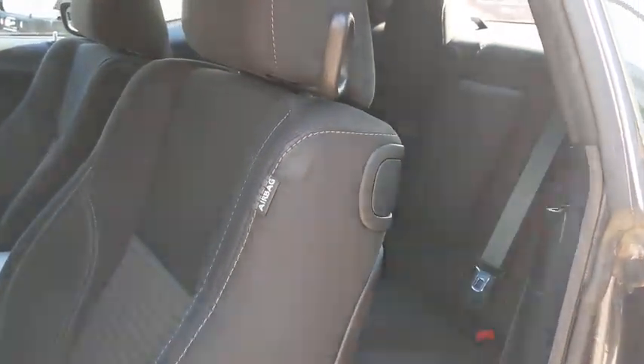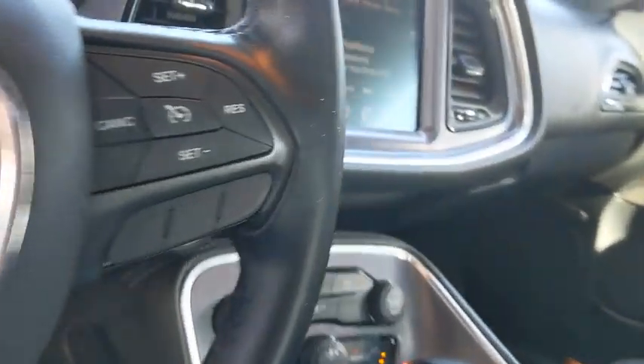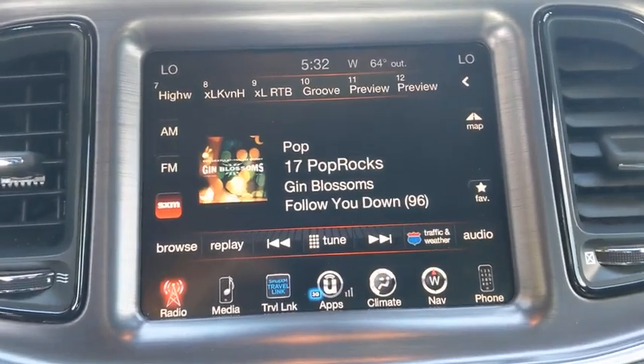Power windows, compass, electronic stability control, trip computer, remote keyless entry, panic alarm, HD radio.